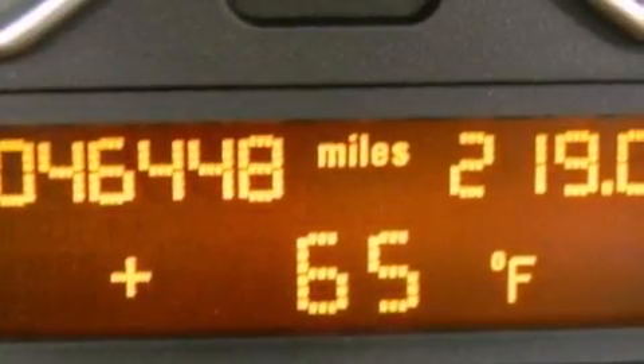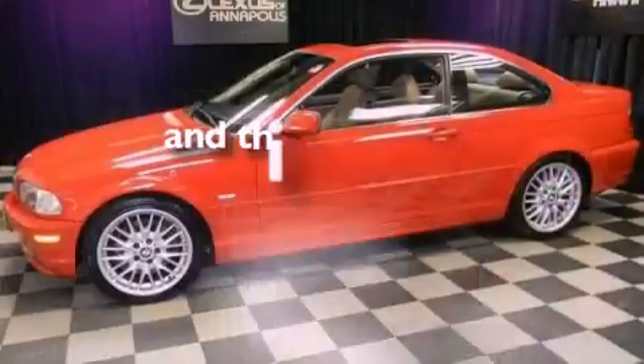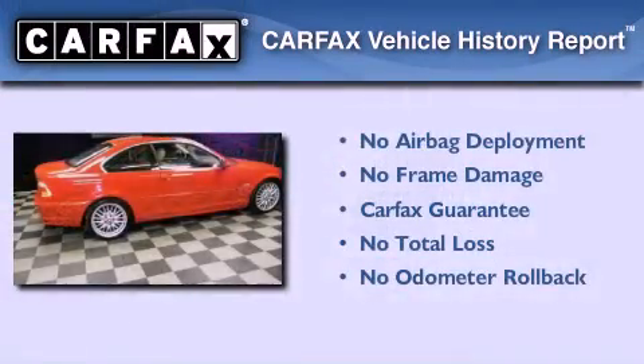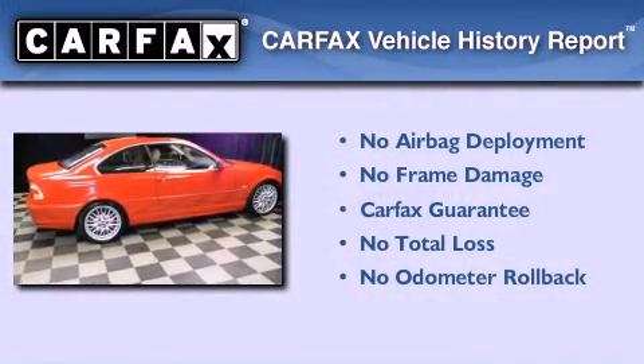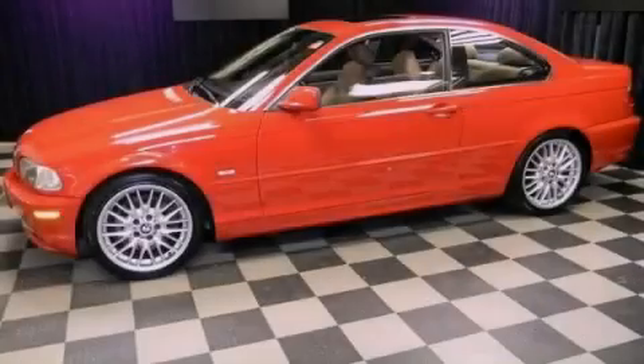An anti-lock braking system, air conditioning with automatic climate control, and this vehicle has less than 47,000 miles. Not to mention that this BMW qualifies for the Carfax Buyback Guarantee. Stop by today and test drive this automobile for yourself.